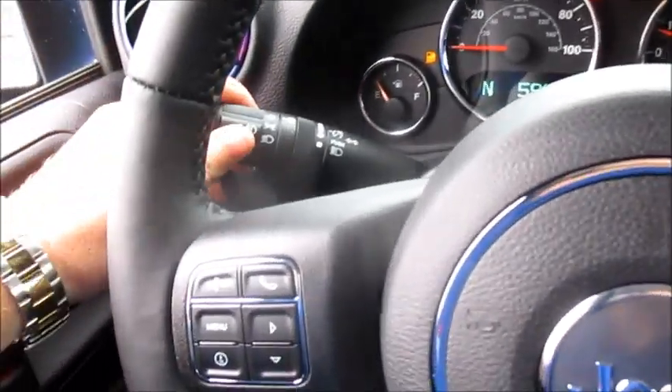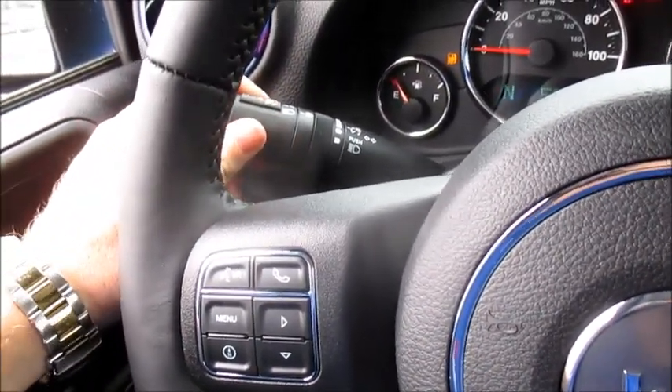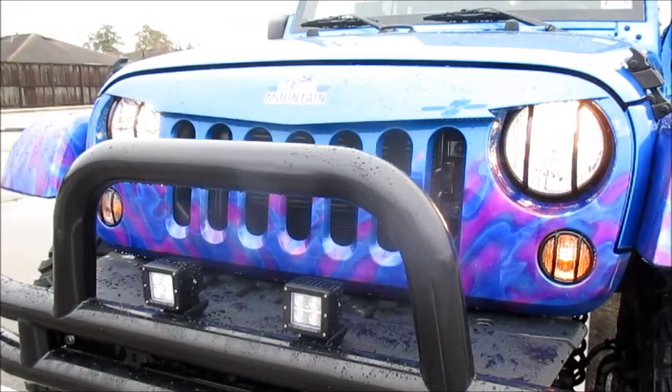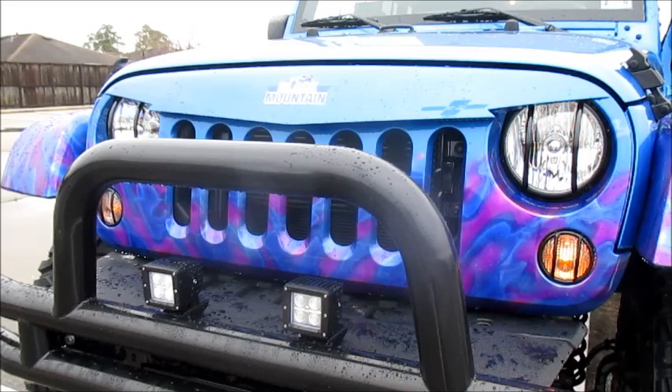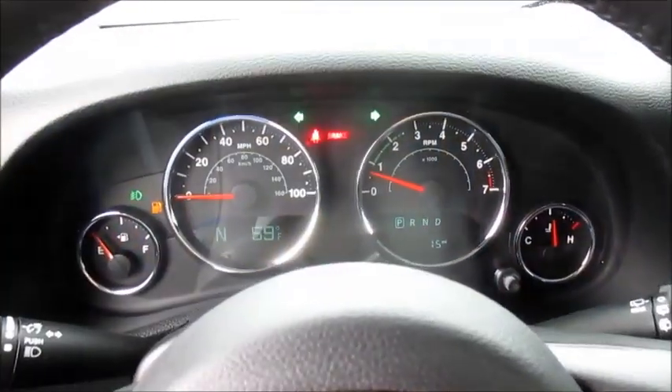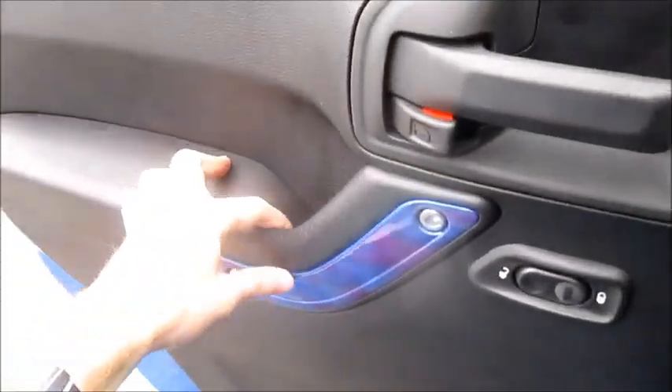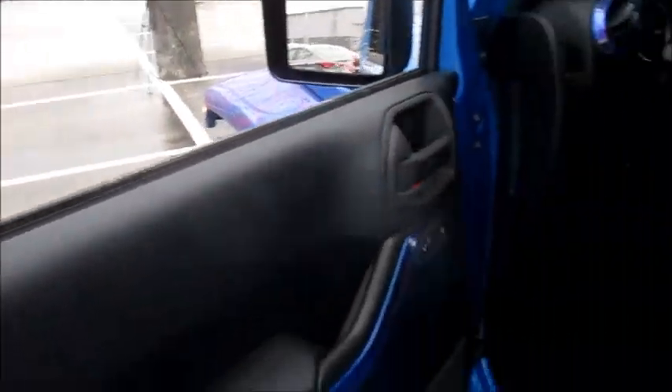With that done, let's go ahead and turn on the standard halogen headlights, pull the switch to turn on the fog lights, and also turn on the hazard lights. Let's take this brief opportunity to talk through the custom exterior of this Black Mountain Jeep Wrangler.